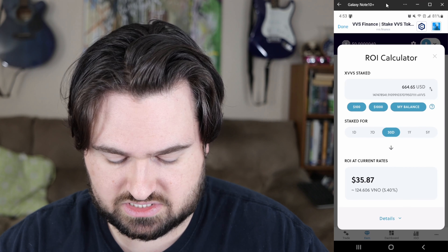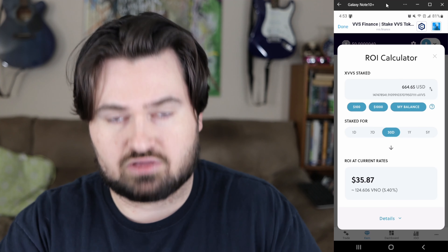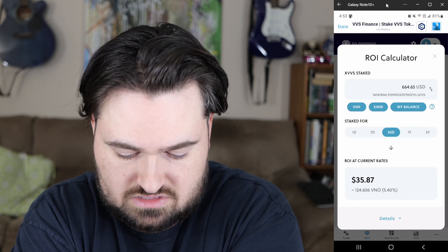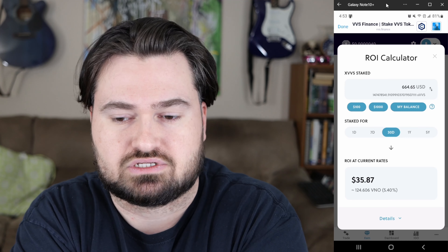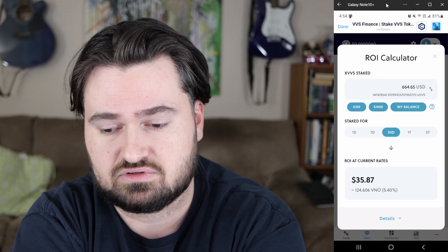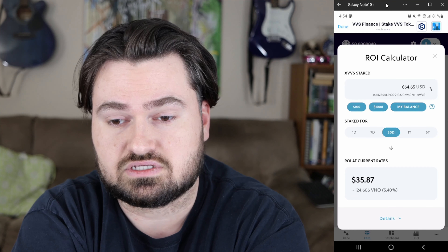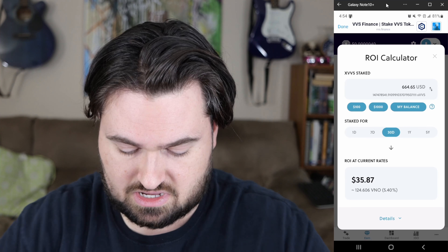Over a 30-day period I'd be making roughly $35, which may not seem like a lot. But if you compare it to stock dividends — a good stock dividend is like two to four percent — obviously stocks are way more stable compared to crypto. But if you have some money you want to experiment with, or you already have some xVVS, you can do that.